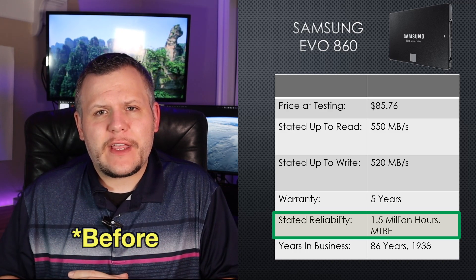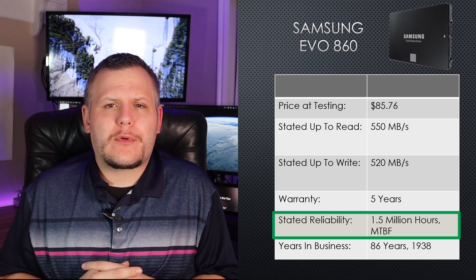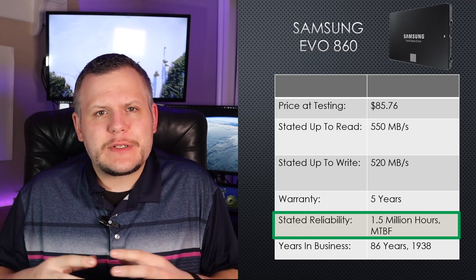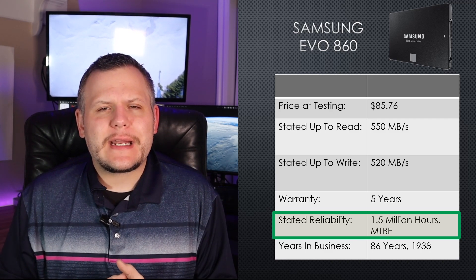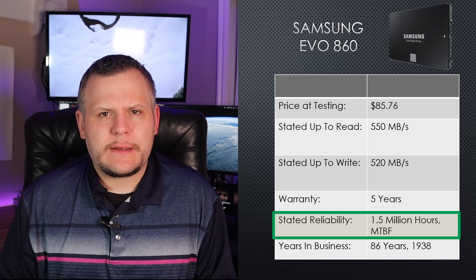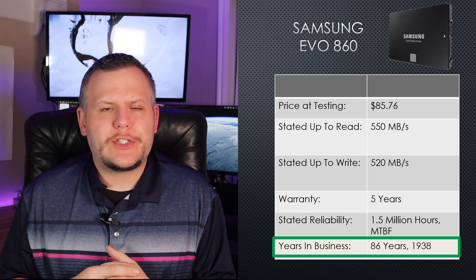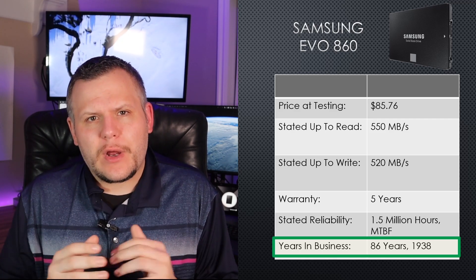This drive has a five-year warranty and an impressive reliability rating of 1.5 million hours mean time between failures. Mean time between failures, or MTBF, measures how long an SSD is likely to operate before failing — a helpful reliability metric for users. I've noted each brand's years in business, as longevity adds credibility to marketing claims and warranty confidence. Samsung, established in 1938, has been in business for 86 years and is a leader in storage. I have full confidence in their warranties and product claims.